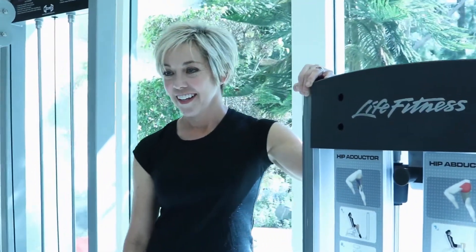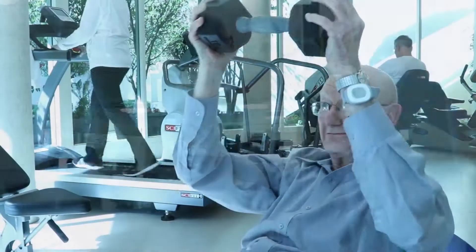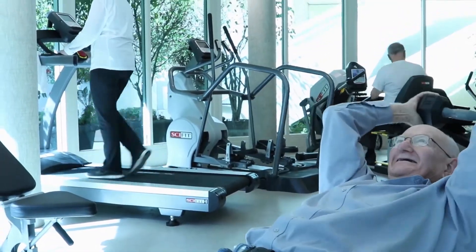Kim knows each piece of equipment and becomes intimately familiar with the fitness levels of every participant, and her weekly personal one-on-one training classes are free to residents regardless of how they choose to dress.